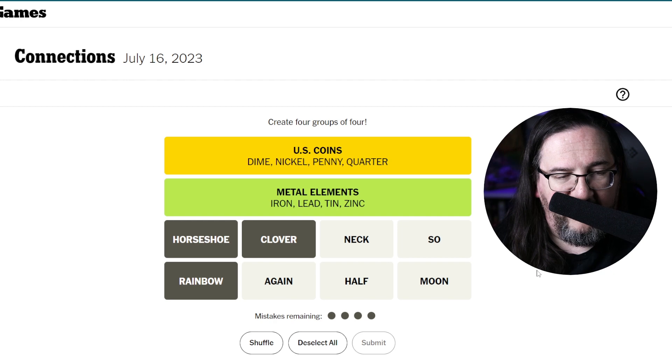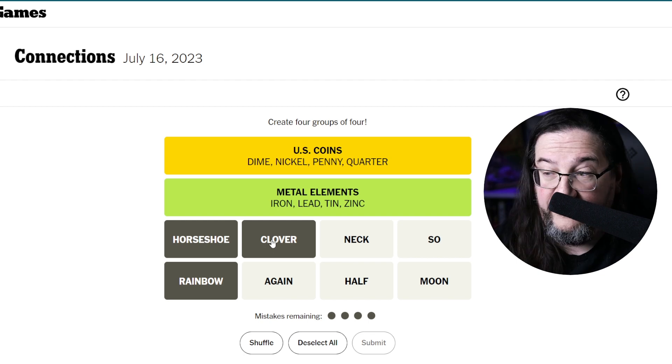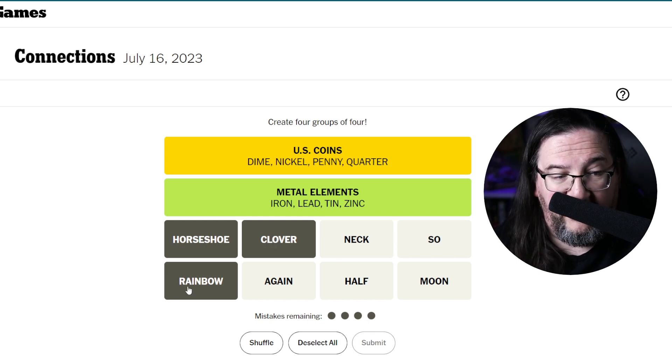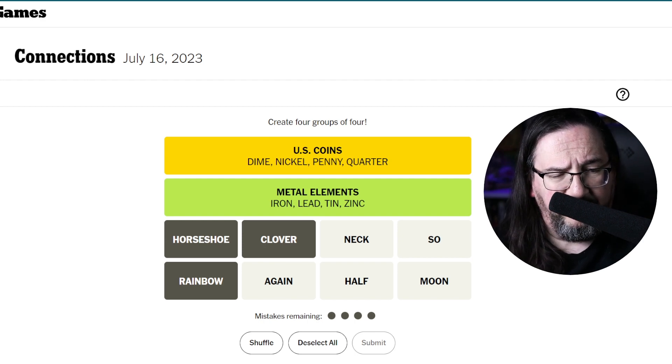Horseshoe, clover, and rainbow — I feel like those are related to luck or being lucky. A horseshoe, a four-leaf clover, a rainbow is a harbinger of luck to many folks. So now the question is, what's the fourth member? Again, neck, half, so, and moon. Hmm, interesting.